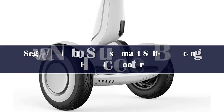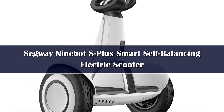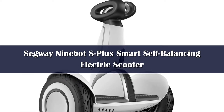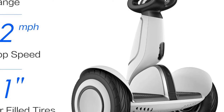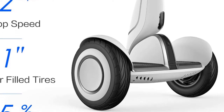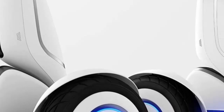Number 4. Sturdy and powerful — with dual motors of 400W, the Segway S Plus can reach a max speed of 12.5 miles per hour, travel up to 22 miles, and accommodate a max load of 220 pounds after a single full charge. Ride your Segway S Plus to enjoy the beautiful scenery.